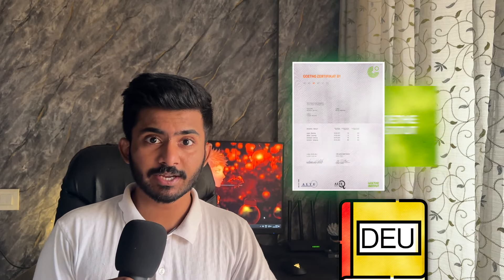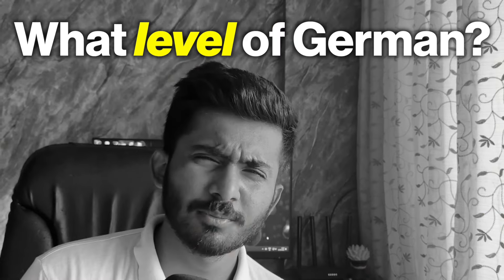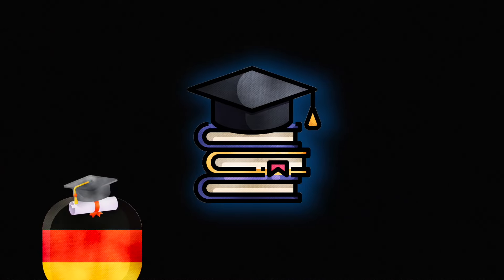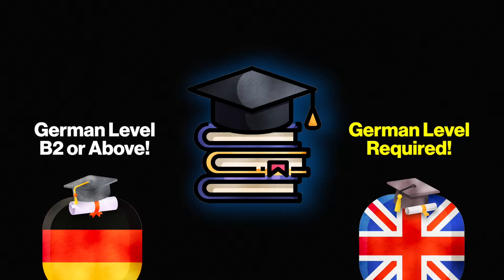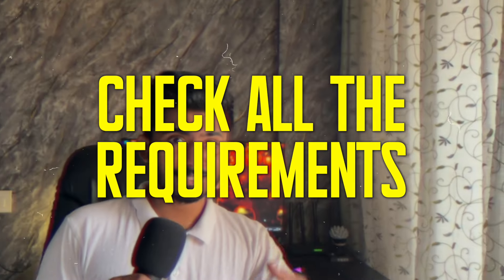Third is the language certificate. For English, you can use IELTS or TOEFL, but if you're applying to a German-taught program, you would need a German proficiency certificate from Goethe. The level required depends upon the university requirements. German-taught programs demand a German level of B2 and above, but there are some English-taught programs which also demand a German language certificate. So thoroughly check all the requirements and then apply.